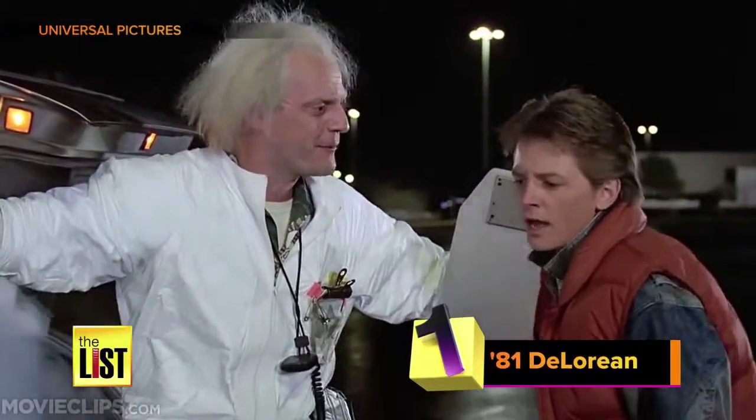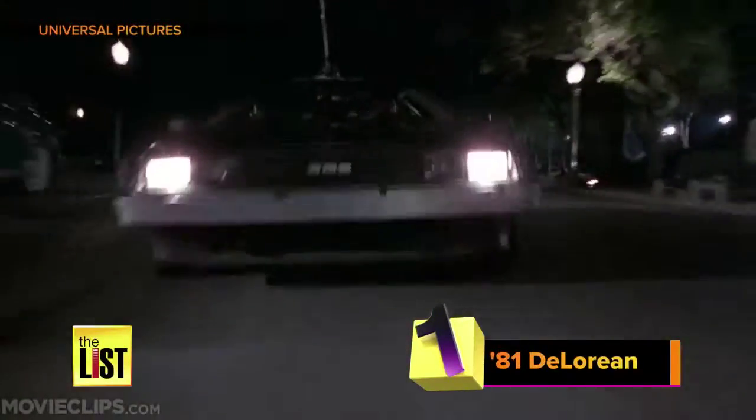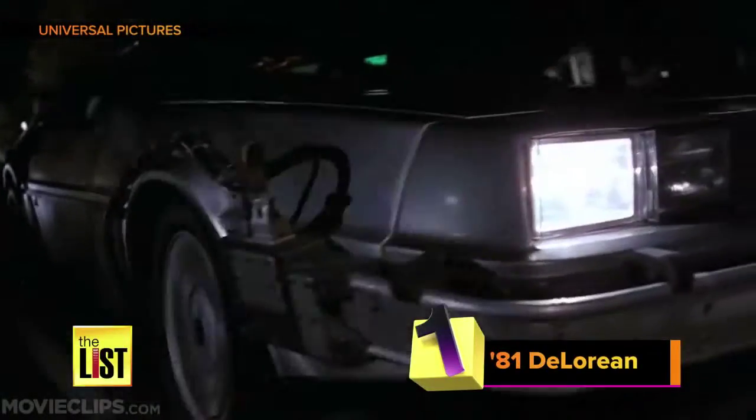And number one — this is a big one, the one I've been waiting for all my life — Back to the Future's time-traveling DeLorean. It actually used a Porsche engine.